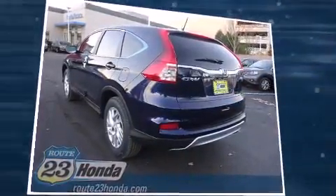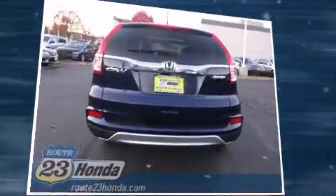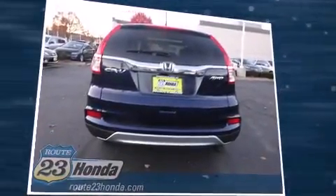Top features include remote keyless entry, one-touch window functionality, a tachometer, variably intermittent wipers, power moonroof, and a split folding rear seat.